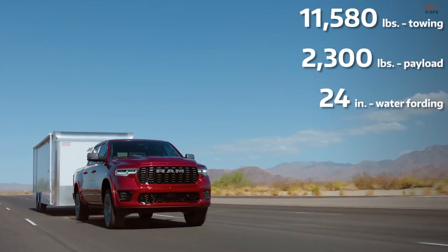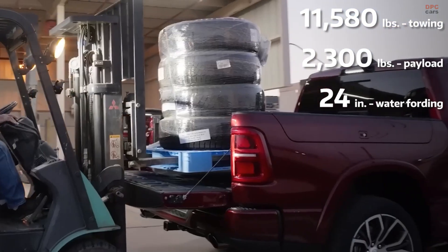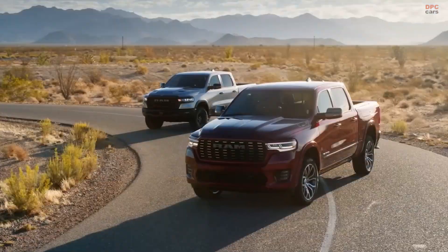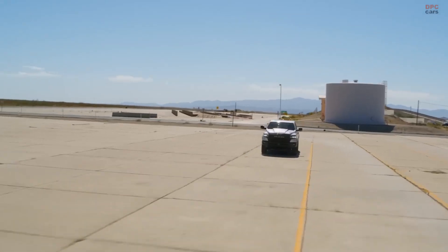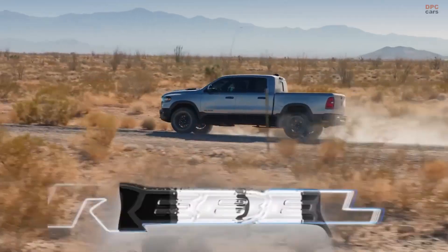These highly capable engines offer a maximum towing capacity of 11,580 pounds, a maximum payload of 2,300 pounds, and up to 24 inches of water fording. The new engine series makes for the most powerful six-cylinder engines in its segment and brings more power, performance, and improved fuel efficiency.